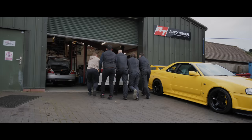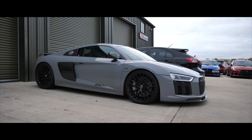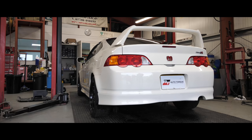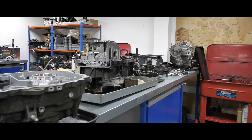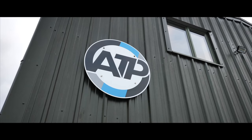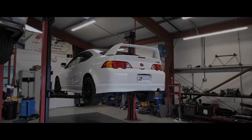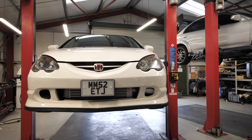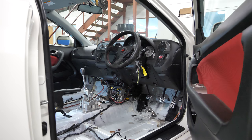We're going to get inside, show you the car, and speak to Josh, who has been slaving away on this build. Josh, welcome back to the channel! I take my hat off to you because this build in its entirety is pretty much down to you and your hard work. Where we are now is epic — I just want you to show everyone what's been done and where we're at.